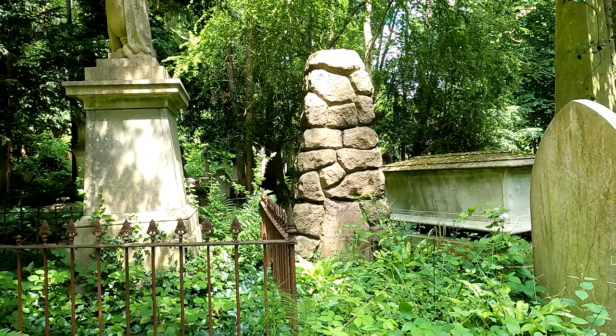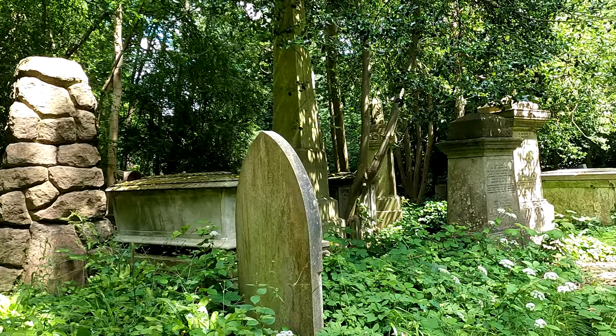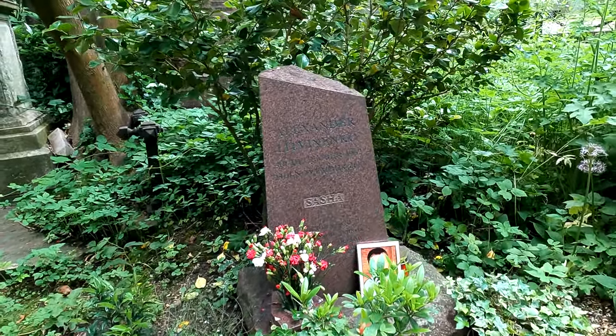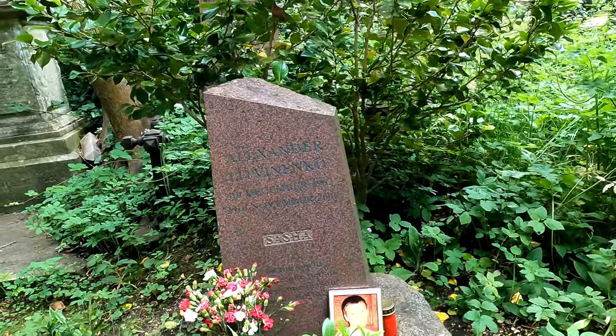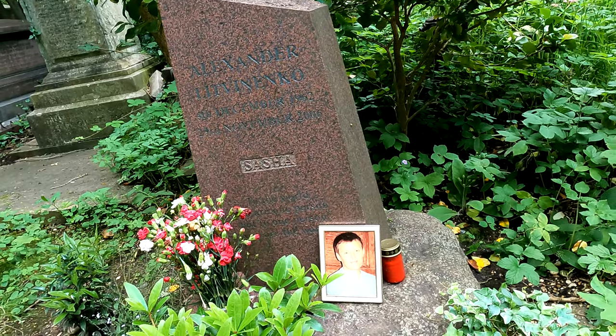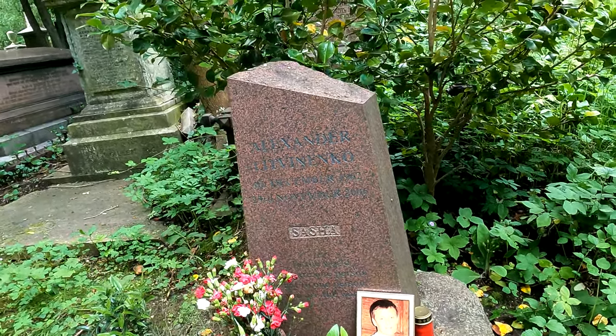There's an unusual memorial here which looks like a pile of stones, but there is actually a plaque on the bottom for William — can't see the rest. It makes a change from the usual gravestones. There's a stone here to Alexander Litvenko. If you remember, he was murdered by Russian agents and died a very long and painful death. The stone is to Sasha.